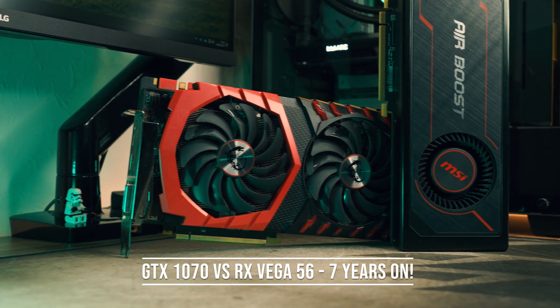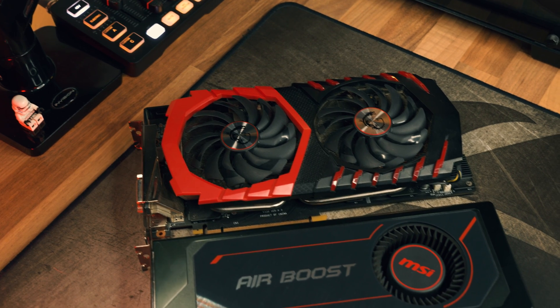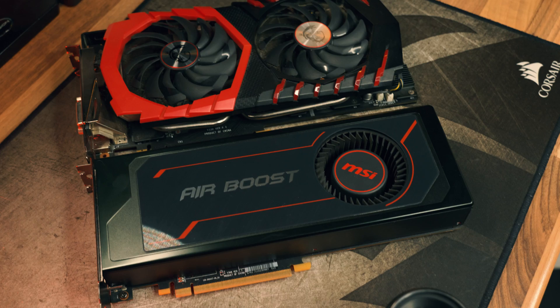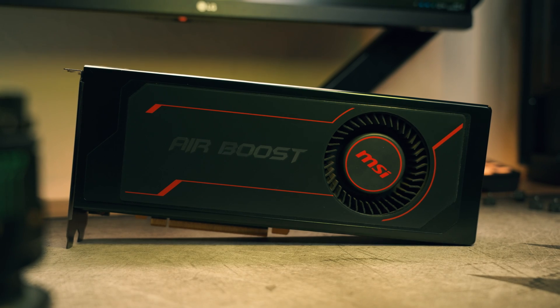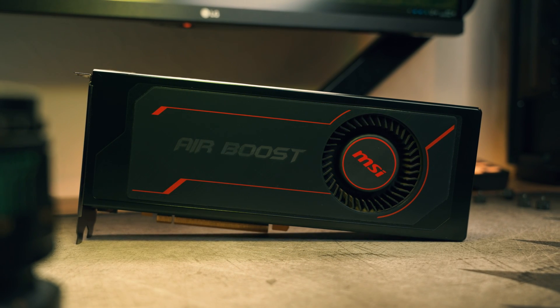The GTX 1070 and Vega 56 were both solid options back in 2017, but seven years on, which GPU is performing better? Is the GTX 1070 still taking that spot, or has AMD fine wine kicked in and the RX Vega 56 is now king? To find out which one of these GPUs is actually better in 2024, I've put them up against each other in a benchmarking battle to finally put to rest which is conclusively the best graphics card.